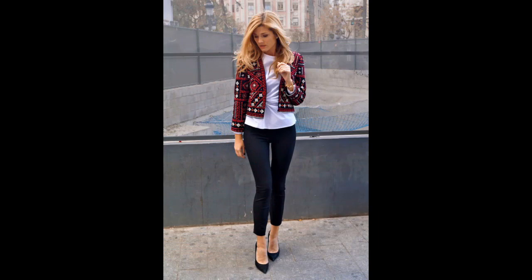Yet if you want to upgrade your look, why not just layer a stylish printed jacket over the plain white shirt.